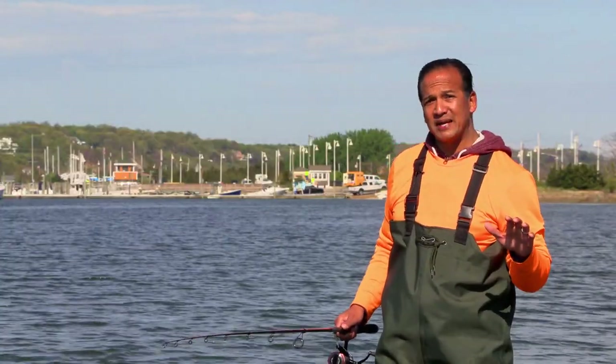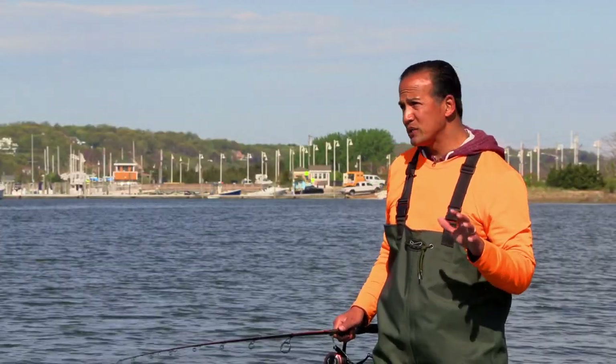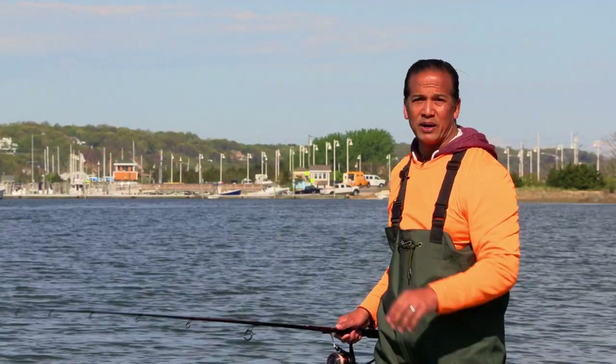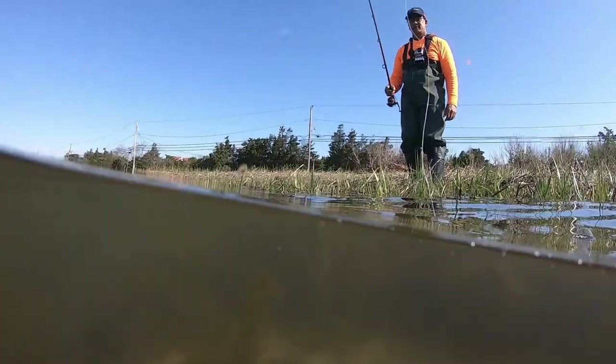The great thing about fishing back bays is the signs of bait. Always keep your eye out for working birds, nervous water, anything breaking the surface. This will help you identify where the fish are located.